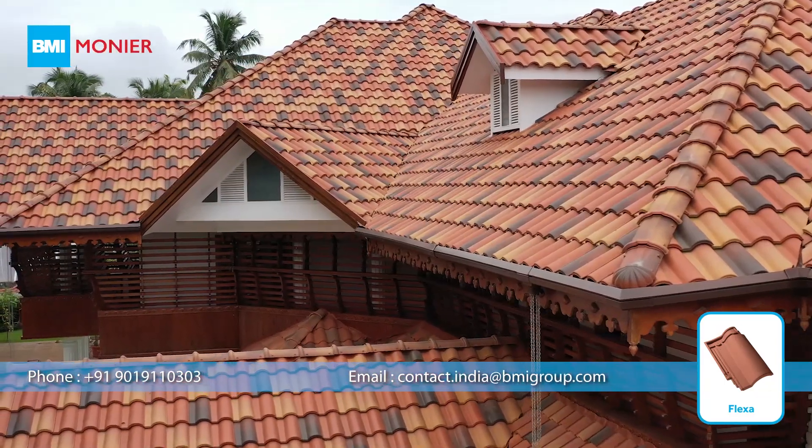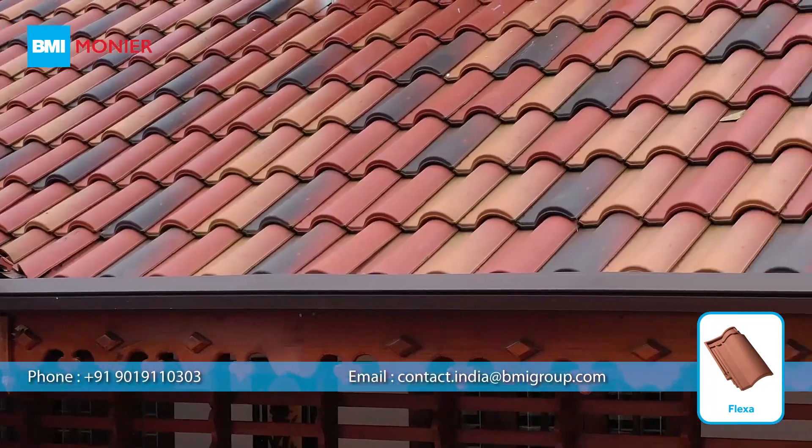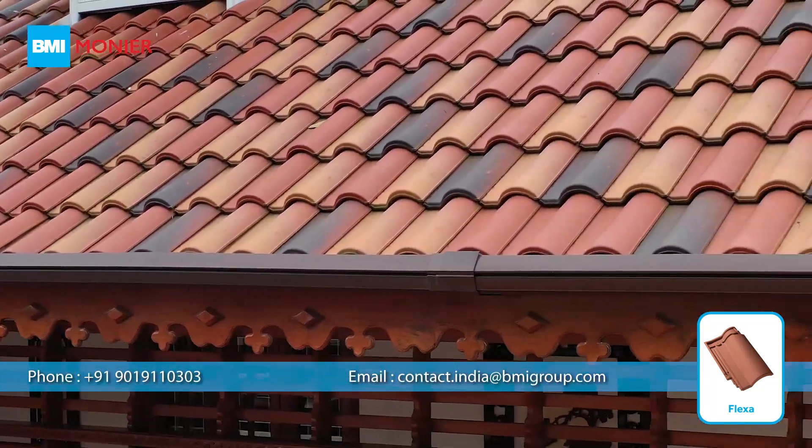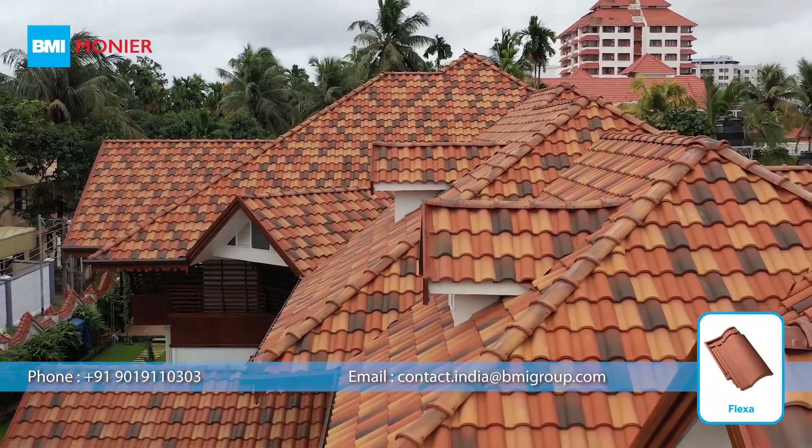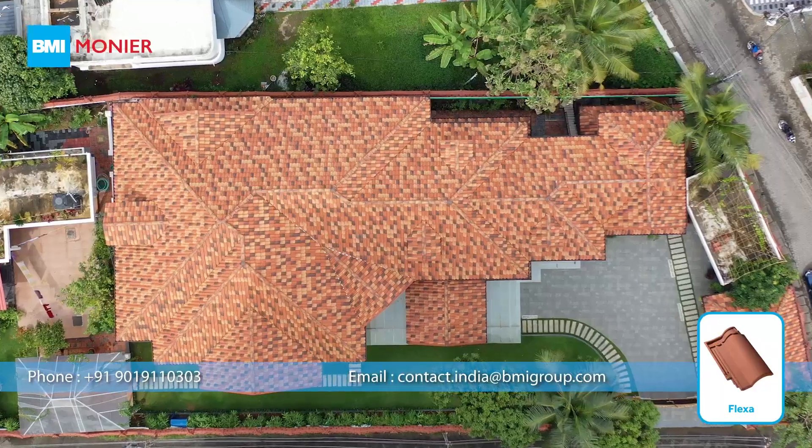Flexa roof tile is available in three colors. You may pick the one that complements your home or business, or even combine them to make your own unique roof like the one seen in this video.